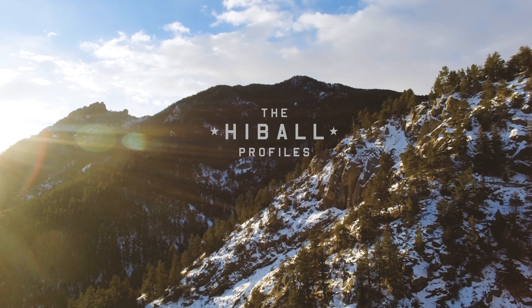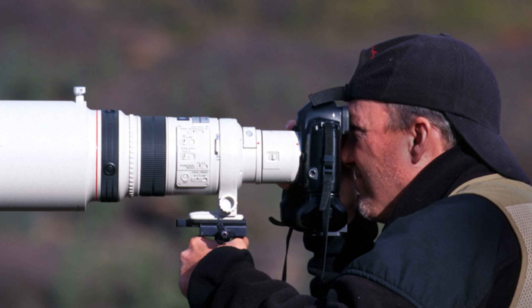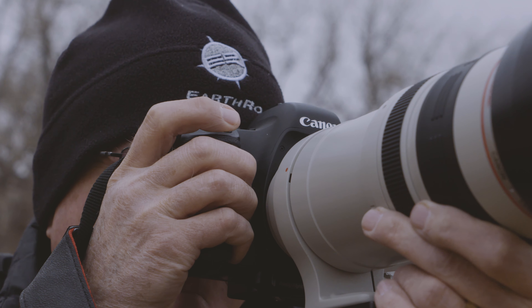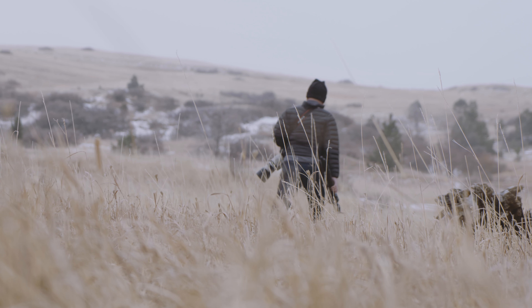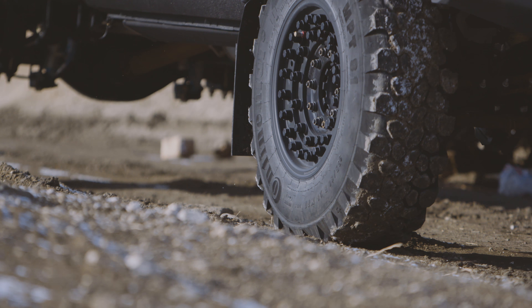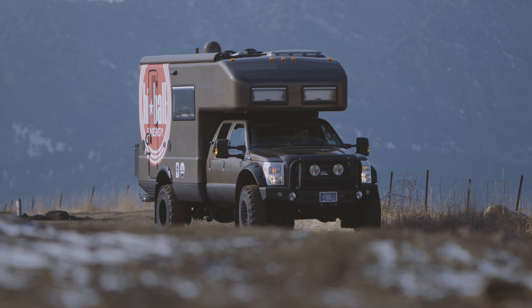I had become very passionate about photographing wildlife and landscapes. And what I found was that the best photography is typically early evening, late at night. I did a lot of backpacking, a lot of camping. But I always longed for a vehicle that I could take out and be comfortable with that whole process.